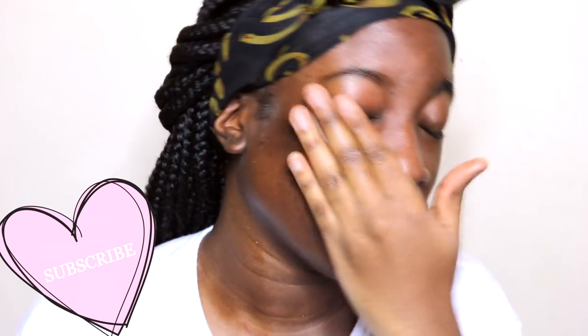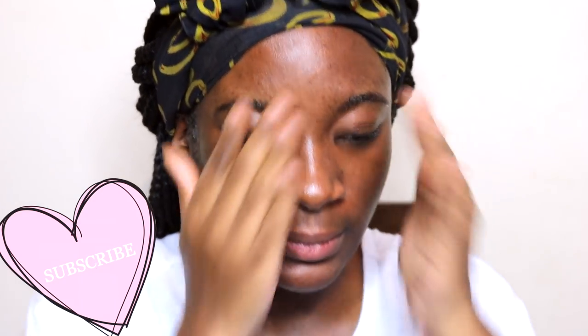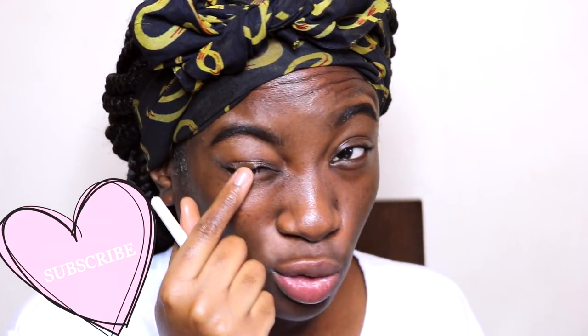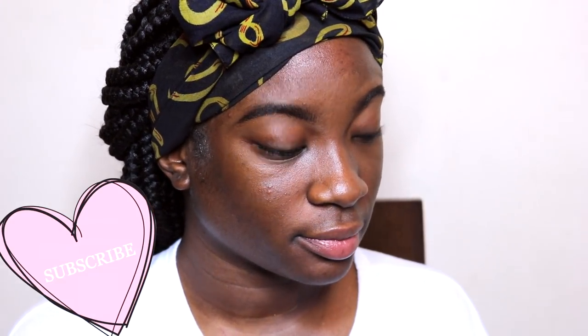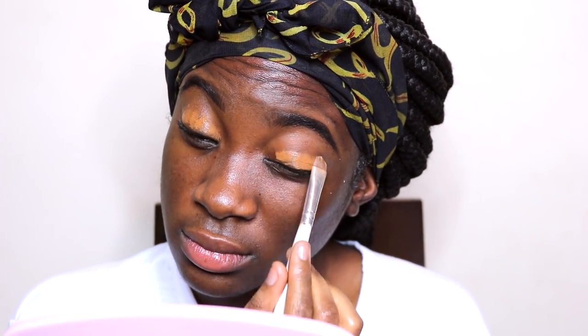That's it for the first step. The next step — I apply it once on my eyelid and on my face. It's going to be a thin layer — the same concealer but applied in a different way. My color is a very bright color. It's bright.